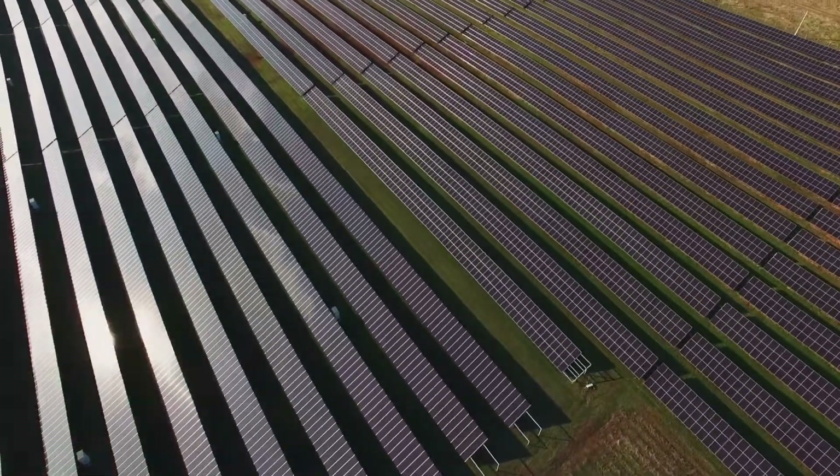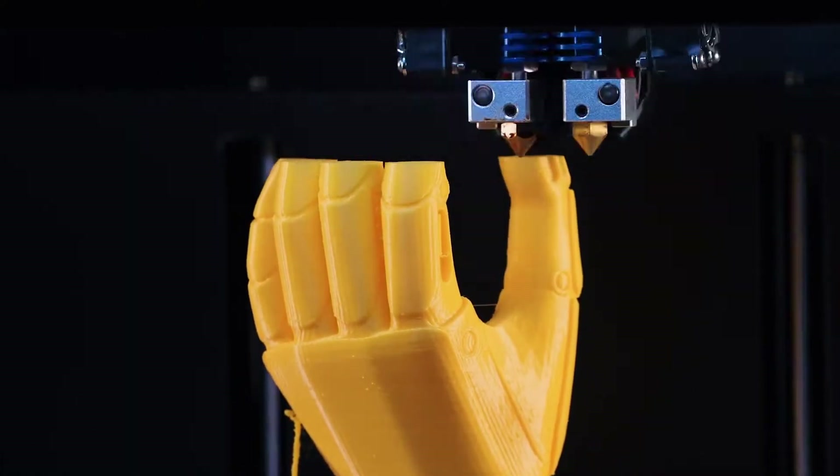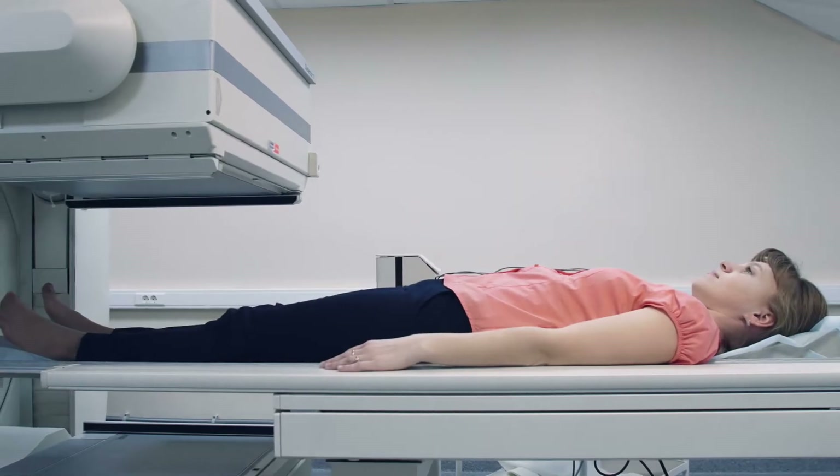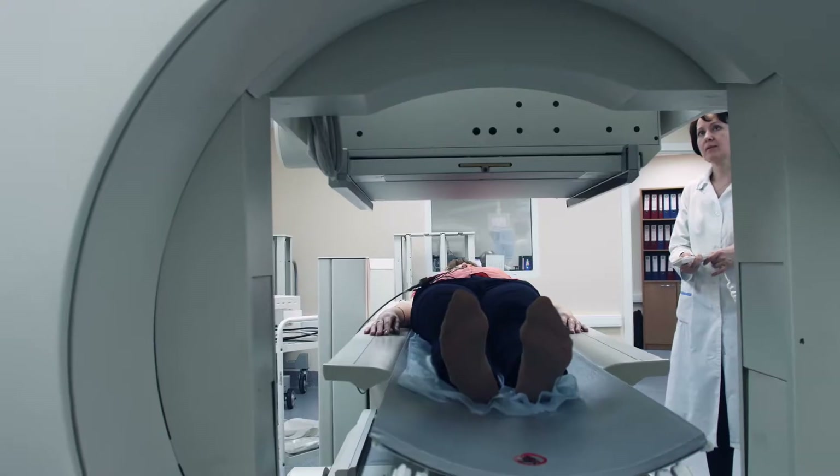People don't think about high voltage being used in everyday life, but high voltage is used everywhere and it's all about controlling high voltage. A lot of the technologies around today are either supported by high voltage or directly use high voltage. Once you get into it and you understand how important high voltage is to so many different types of products, it becomes amazing and fascinating.